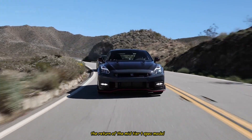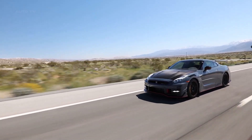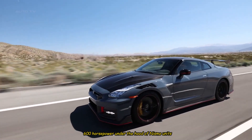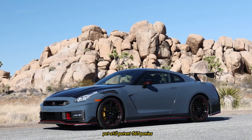This year sees the return of the mid-tier T-spec model, which slots between the premium and full-blown Nismo versions. The twin-turbocharged 3.8-liter V6 engine still makes 600 horsepower under the hood of Nismo units, while premium and T-spec models see a tamer yet still potent 565 ponies.